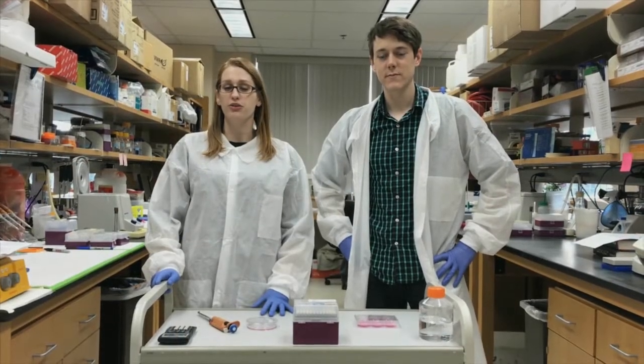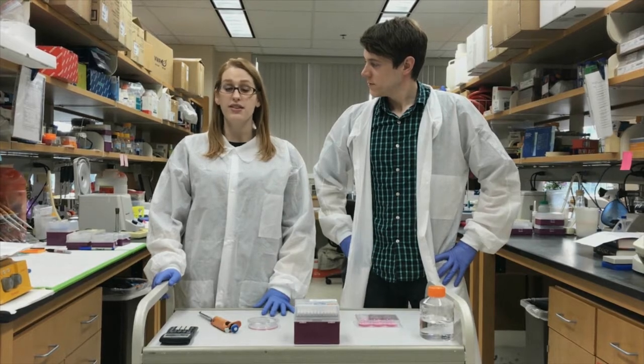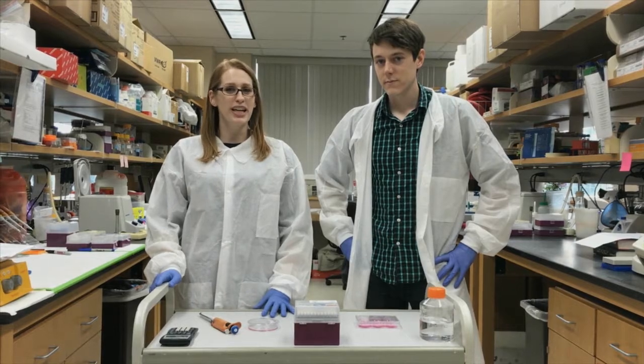CRISPR is changing how we do work here at the University of Rochester and across the world. Recently, Dr. Fang Zhang, one of the creators of CRISPR, came to give us a talk about his work. Here's a picture of when I got to meet him.